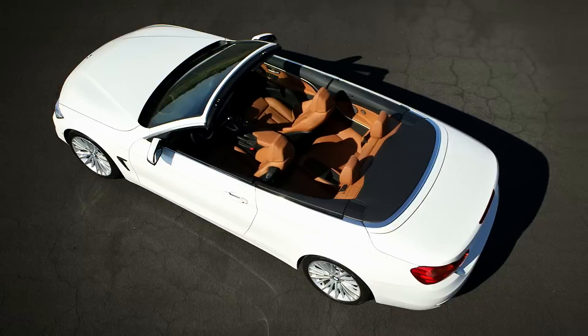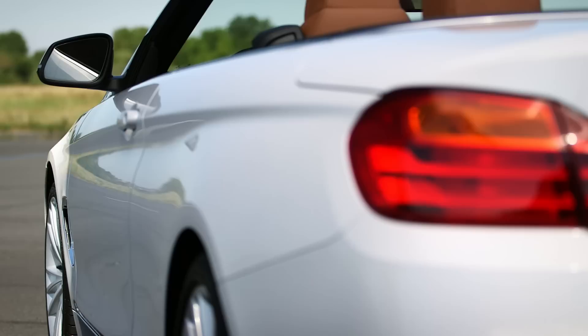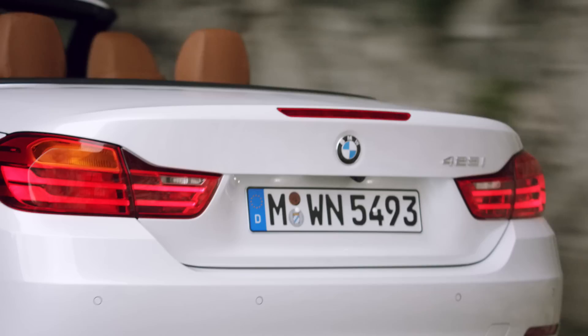The rear end of the BMW 4-Series convertible has a very wide appearance with a lot of horizontal lines. The sculpted rear fenders give a lot of attention to the wide rear track of the car. The L-shaped rear lights of the BMW 4-Series convertible have, especially at night, thanks to their precise line work, a very distinctive appearance.